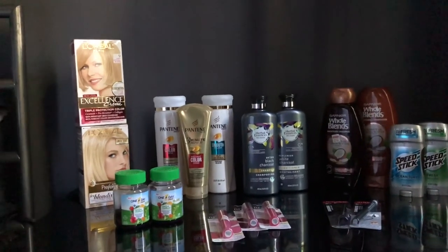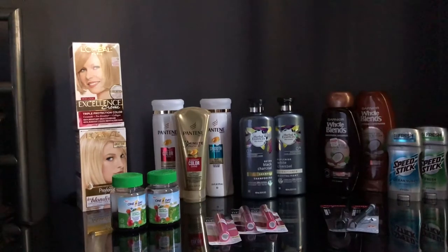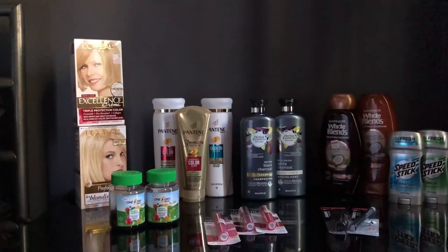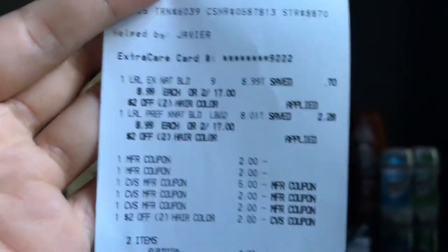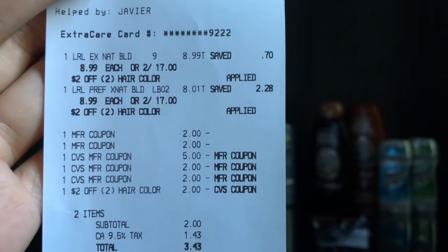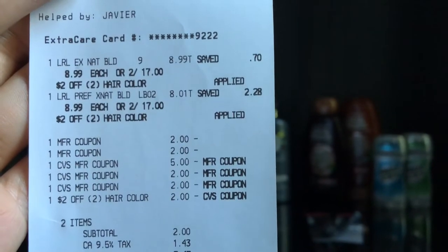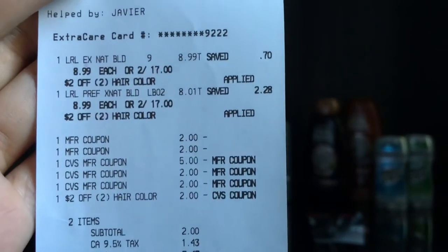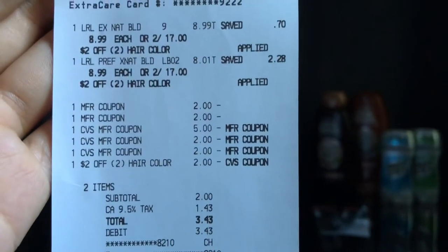I rolled over $9 in ECBs and applied a $2 off two hair color CRT. That came out to $2 total — one dollar for each box. Looking at the receipt: the $2 off two hair color CRT applied perfectly, I rolled over $9 ECBs, and applied both $2 coupons. Subtotal was $2.00, or $1 each before taxes, $3.43 after tax. Pretty good deal for high-end name brand hair dye!